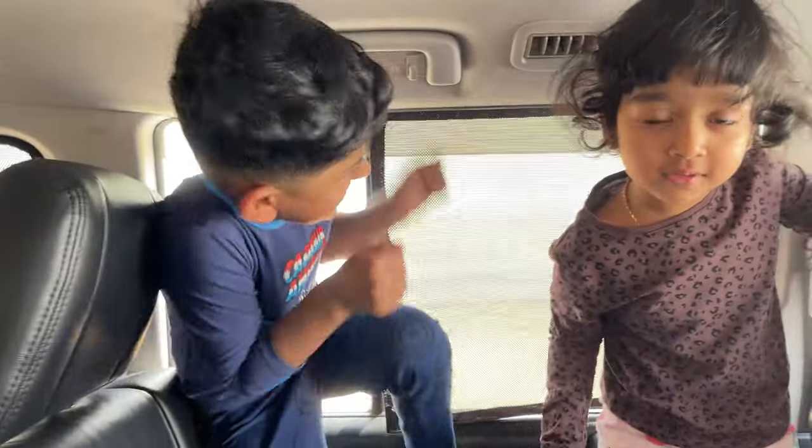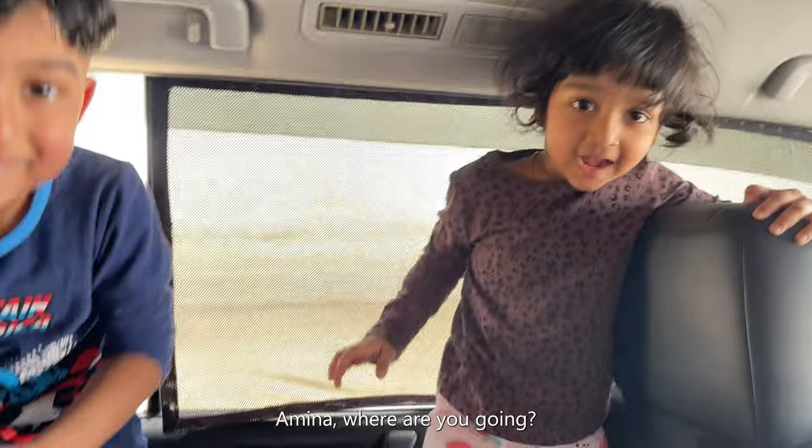Ghanim, where are you going? Abu Dhabi! Where are you going? Amina, where are you going? Abu Dhabi! Good job!